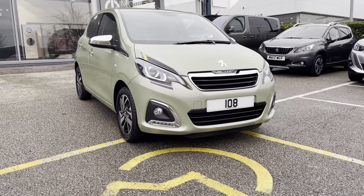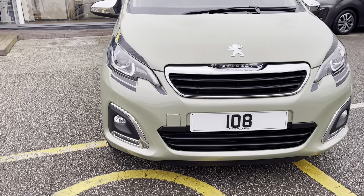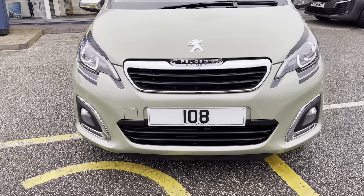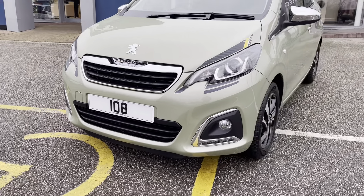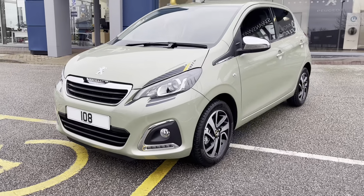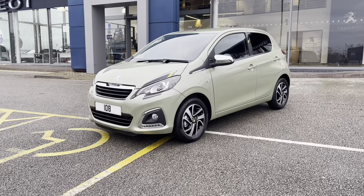As we move towards the bonnet of this vehicle, we can see the LED auto headlights and fog lights, as well as the chrome finishing around the grille, which is a consistent feature around this car, giving a clean and modern finish. This car will be very cheap on insurance, making it perfect for first-time buyers or just for a little run-around car.